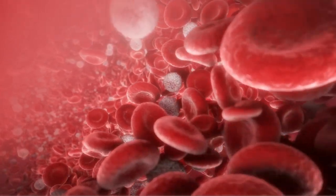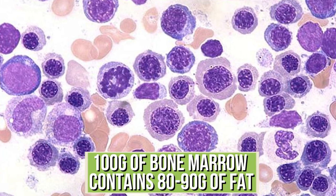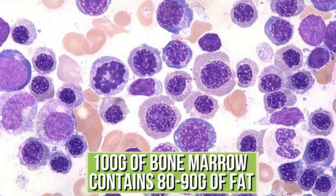Blood cells are actually produced there — red blood cells, white blood cells, and ultimately the stem cells that create those. So it's very, very important; it's the epicenter for a lot of things. But bone marrow by and large is fat — it's 90% fat. If you were to take 100 grams of bone marrow, you're going to find between 80 and 90 grams of fat, with the rest being a plethora of minerals and some various proteins, mainly collagen.